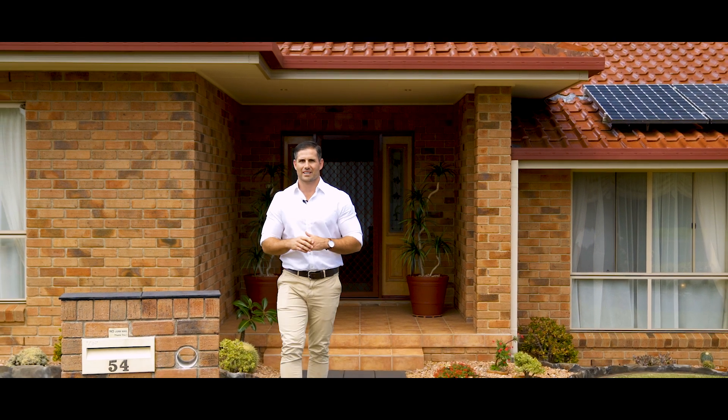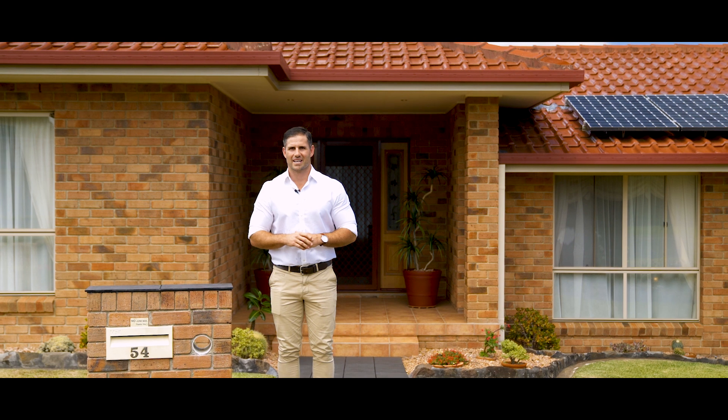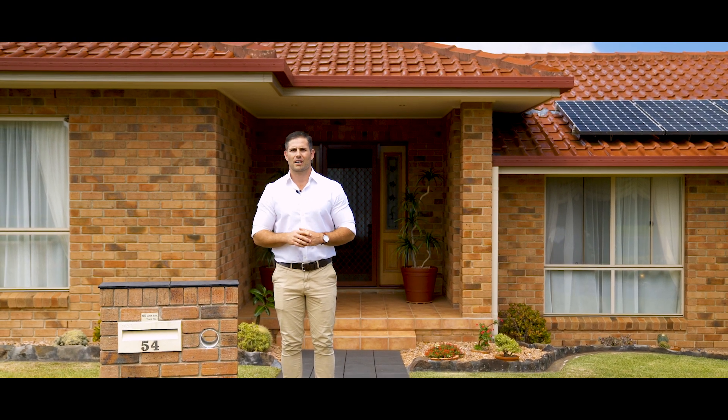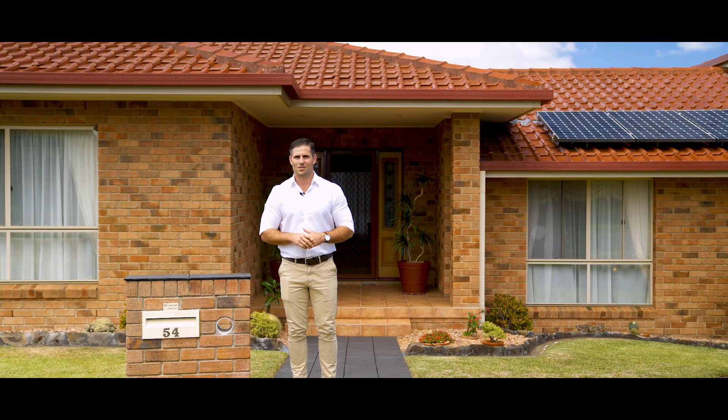This master-built family home with stunning features and quality inclusions throughout boasts an enviable floor plan and it's located in the beautiful Panorama Estate. My name is Bill Johnston from McGrath and on behalf of my vendors I'd like to welcome you to 54 Panorama Drive, Alstonville.